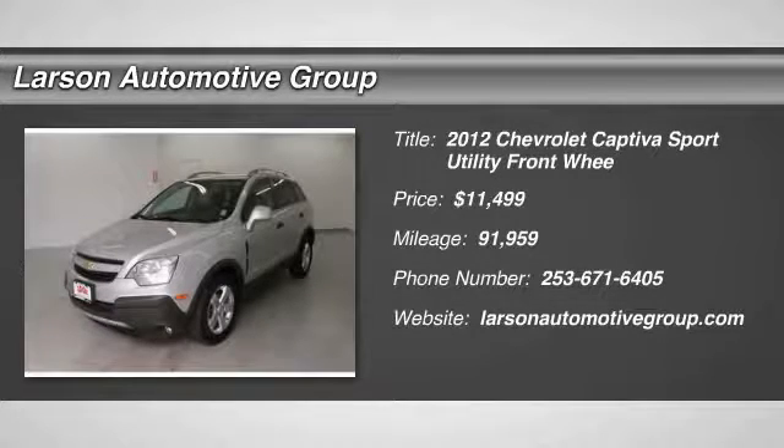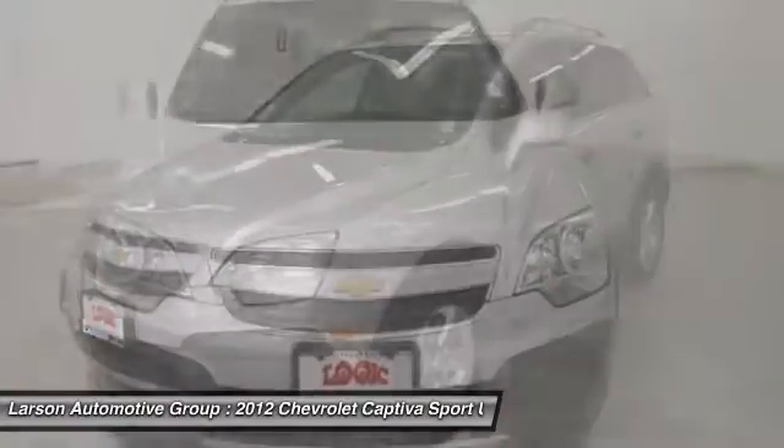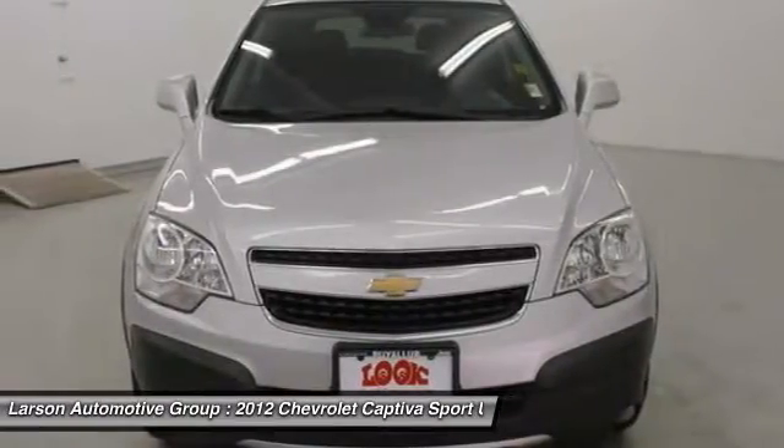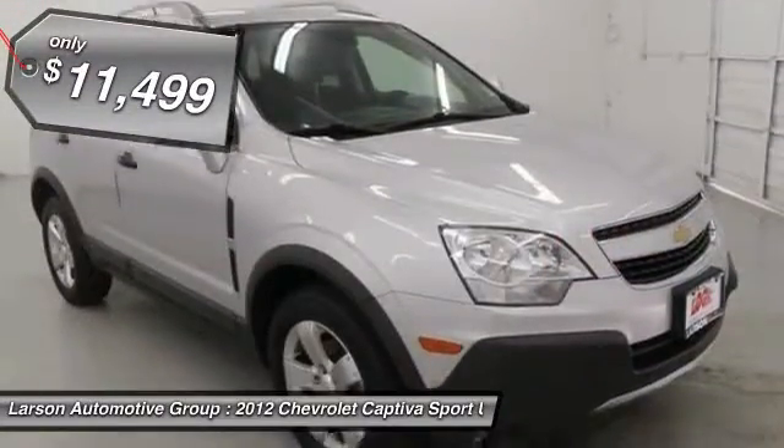2012 Captiva. The Chevy Captiva is the newest fad in town. Expected soon to be reckoned as the walking icon, Chevrolet has yet another classy creation waiting in the store for you, and is priced below $15,000.